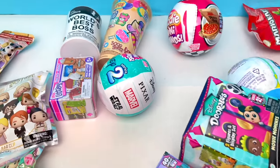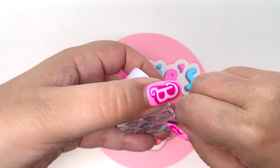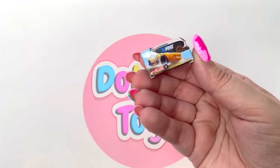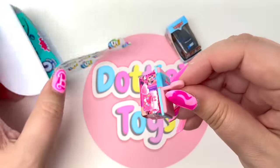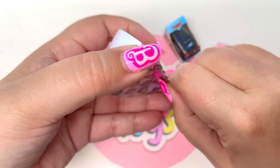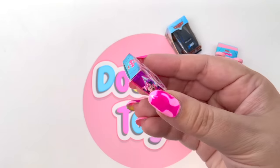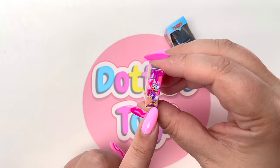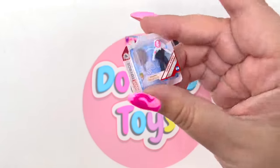Let's open up Mini Brands Disney Series 2. Our first one — we have Jackson Storm. Next, this is so awesome — we have the Minnie Mouse picnic basket; love the pink and the little bowl. Here we have another Minnie Mouse piece — a little play set, and on the side it's Daisy! And here we have Ghost Spider from Spider-Man.